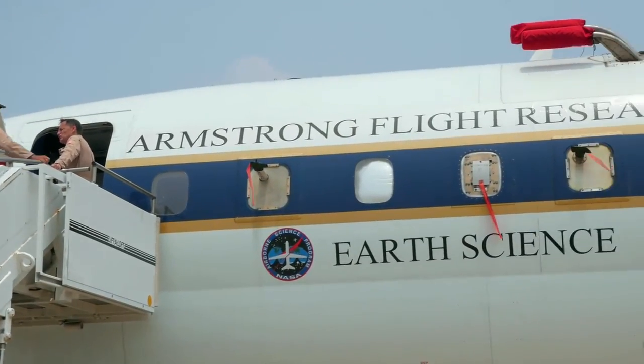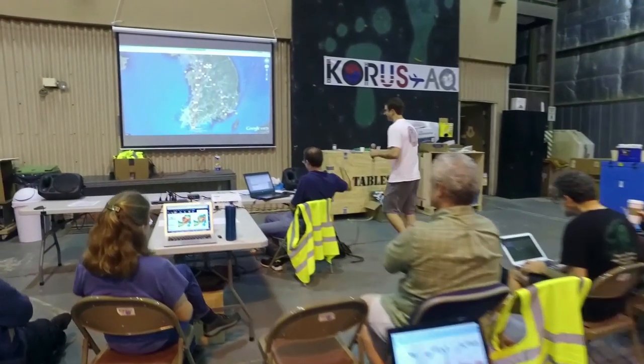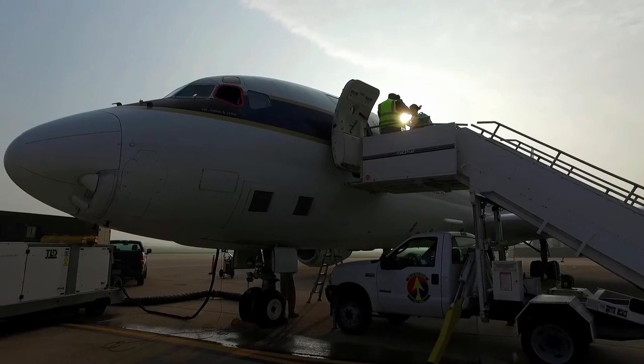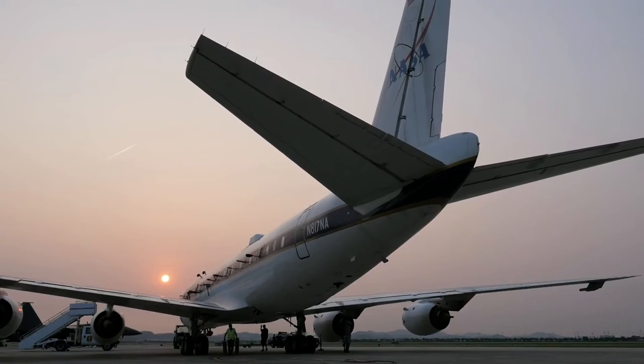We can only fly the planes for a very short period, but the details that you get from the aircraft help inform the observations from space and from the ground, and how models can interpret those observations. From this mission we'll have better models and better mission data for Asia, and we'll be able to extend the usefulness of this well beyond South Korea to other developing cities around the world. We have the tools to study our atmosphere. Now, let's go exploring.